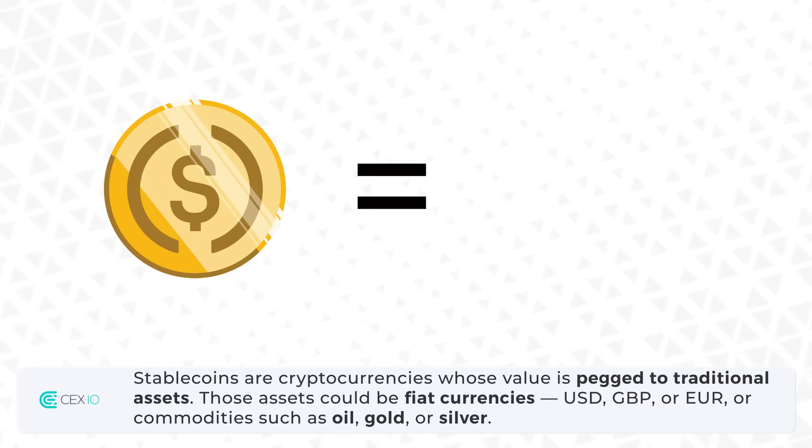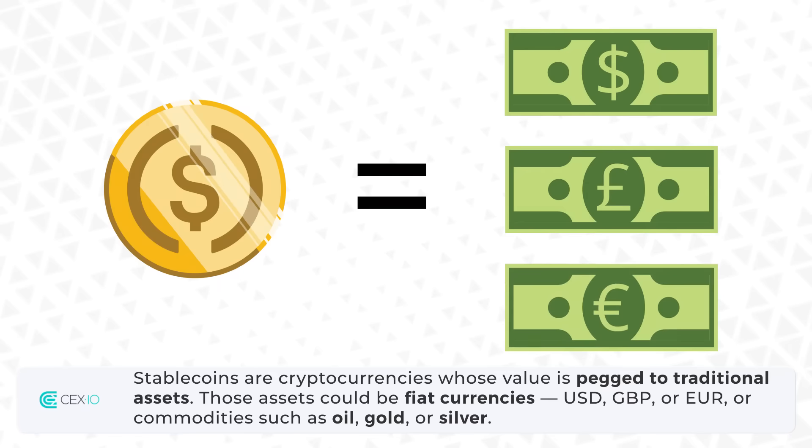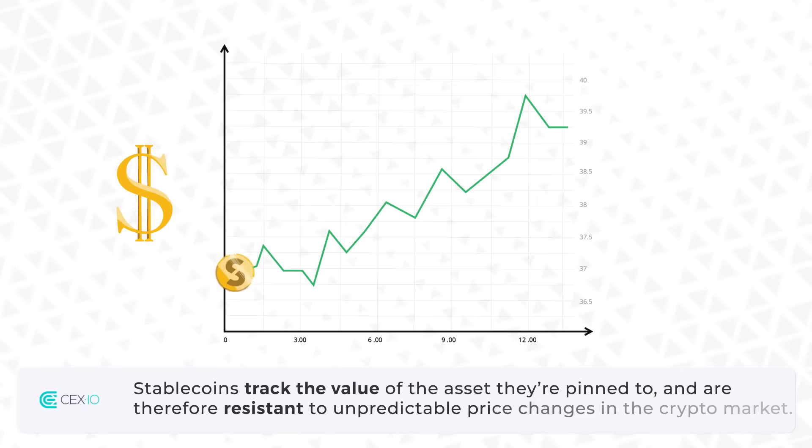Those assets could be fiat currencies — US dollars, British pound, or euro — or commodities such as oil, gold, or silver. Stablecoins track the value of the asset they are pinned to, and are therefore resistant to unpredictable price changes in the crypto market.